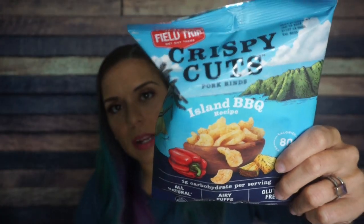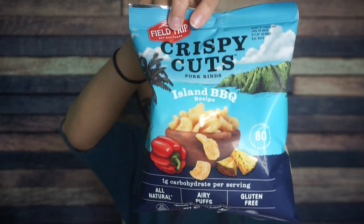Here's one of the air culprits. We have Field Trip crispy cuts pork rinds, island barbecue. I love Field Trip crispy cuts. I've had these several times. I'm not the biggest fan of barbecue flavored chips or barbecue flavored pork rinds — it's just not my flavor — but these are very good if you like barbecue sort of things. There are two servings per bag, 80 calories, five grams of fat, one carb — so that's two carbs total per bag — and then seven grams of protein. Second ingredient is cane sugar. Fried pork skins and then cane sugar, but that's barbecue sauce, it tends to have sugar. If you're just counting your macros, two carbs per bag is not bad.